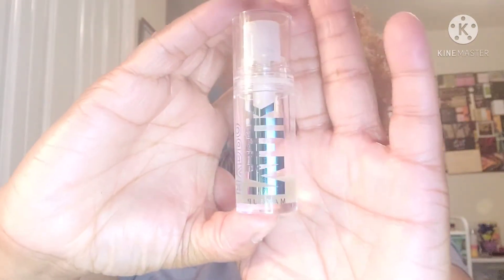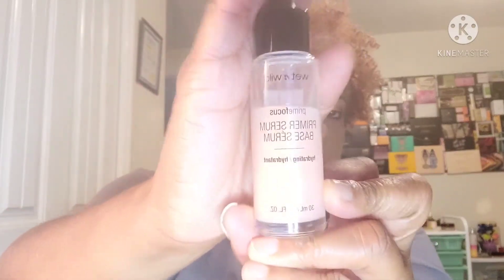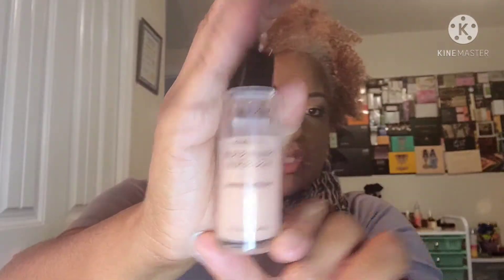For primer, I only have a little of the Milk Hydro Grip Primer left, so I'm going to keep that in — it'll go in my empties soon. Then I'm going to use this Wet n Wild primer serum, and once I use that up I'll just use this one every day.